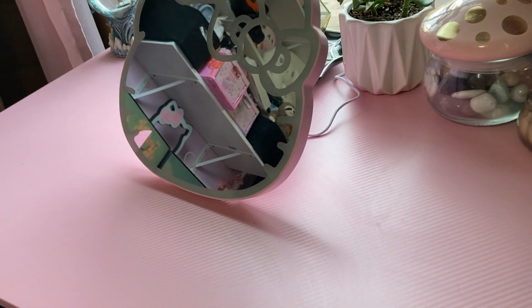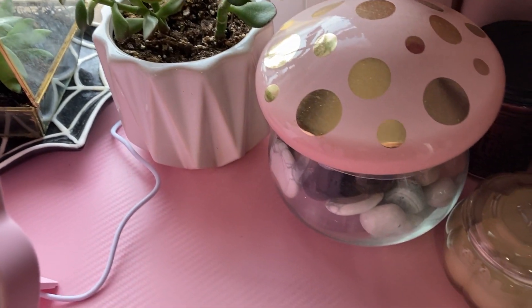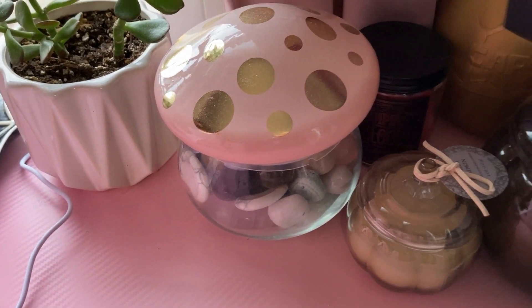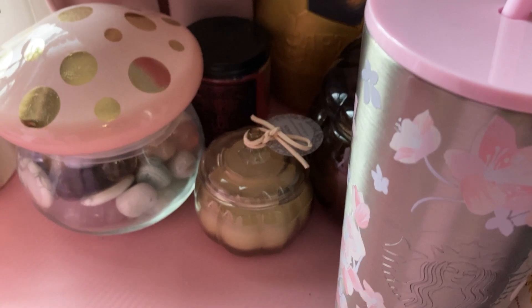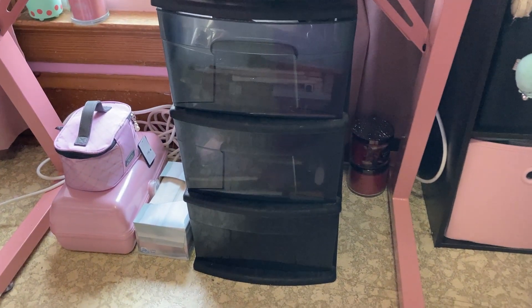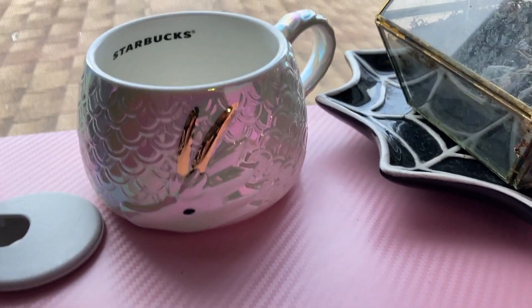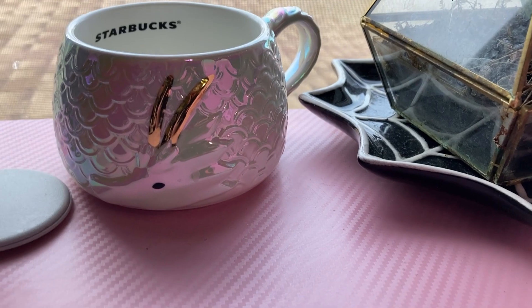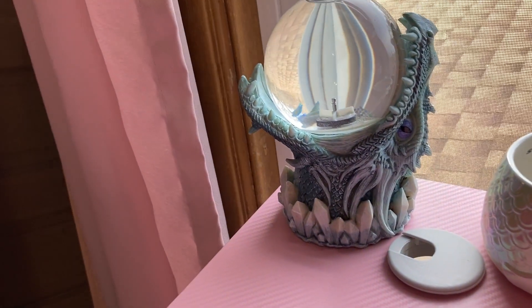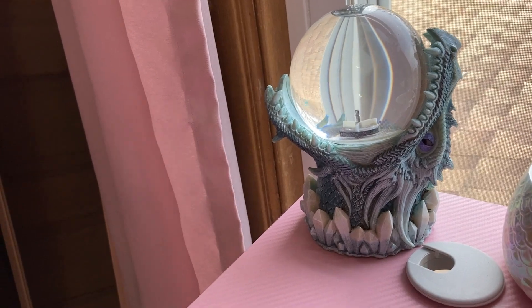This desk is kind of like my vanity right now. Got the Hello Kitty mirror here. And I have some of my little succulent plants here, and this mushroom jar with some mini crystals in it. And this is like some candles and stuff there. I have these bins that have my makeup in and stuff right now. And some candles and stuff. Got this dragon mug, like Year of the Dragon. And this dragon globe — it needs batteries still, but it's supposed to be like a light-up glitter globe type of thing.